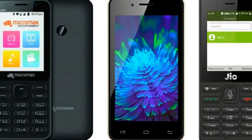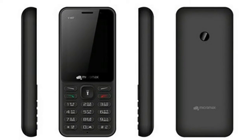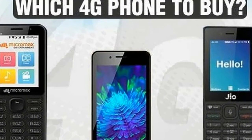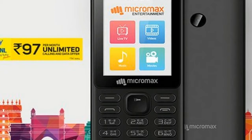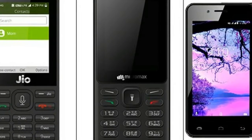JioPhone versus BSNL Micromax Bharat One specifications: The BSNL Micromax Bharat One has a 2.4-inch screen, a Snapdragon chipset, 512MB RAM, 4GB built-in storage, and provision to expand storage by up to 32GB via microSD card. It sports a 2MP camera on the back and a VGA camera in front.